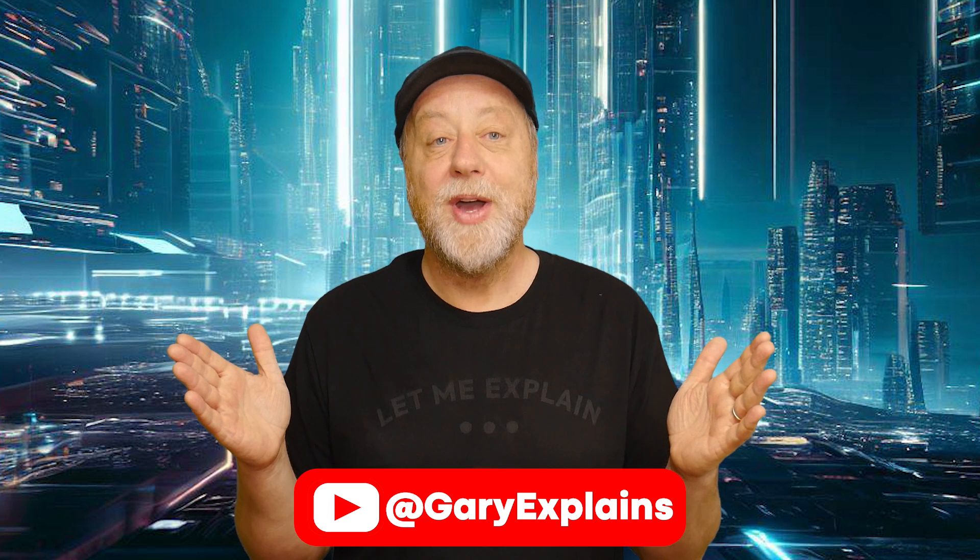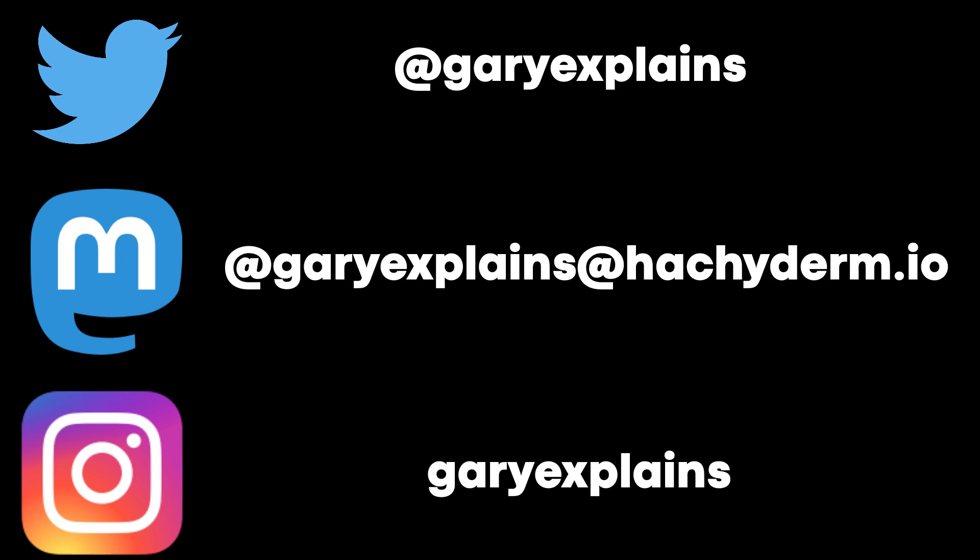Okay, so there it was — a quick overview of the new things that ARM have announced. I hope you liked this video. If you did, please do give it a thumbs up. If you like these kinds of videos, why not stick around by subscribing to the channel? Okay, that's it — I'll see you in the next one.